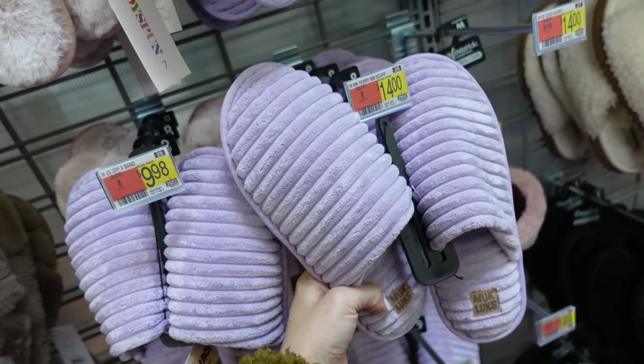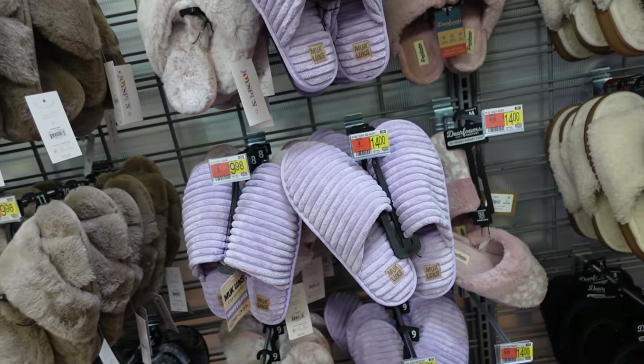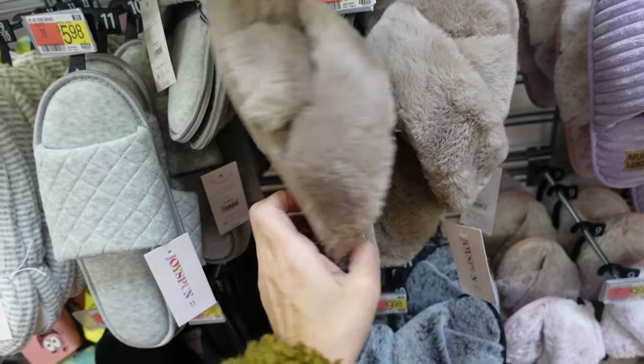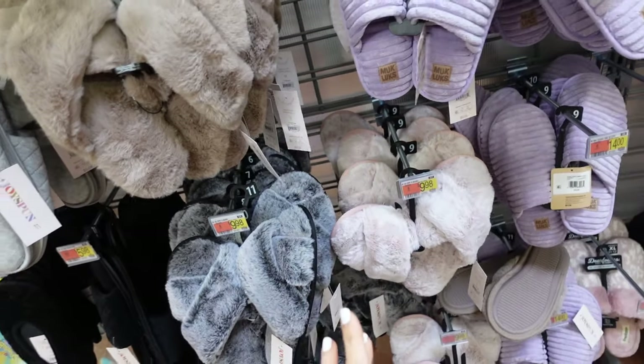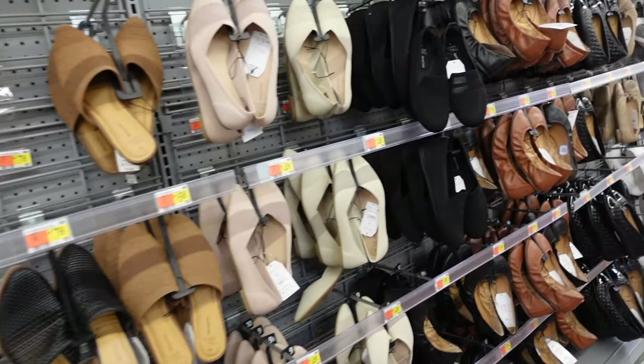Slippers from Muckluck — rounded toe, mule style, rubbered bottom. In purple ribbed — $14. Also new cross band sandals from Joy Spun, really plush with rubbered bottom. In taupe, charcoal, and pink — $9.98.